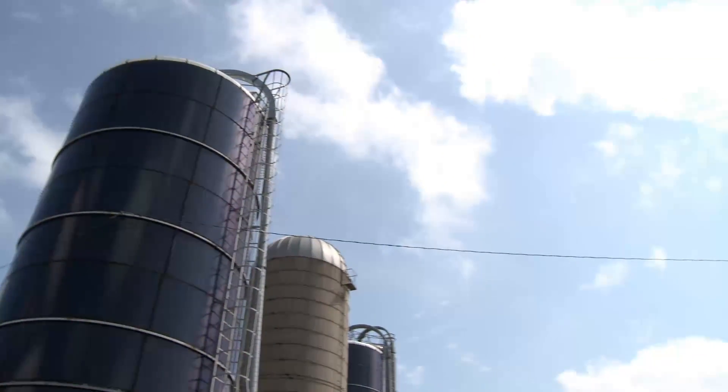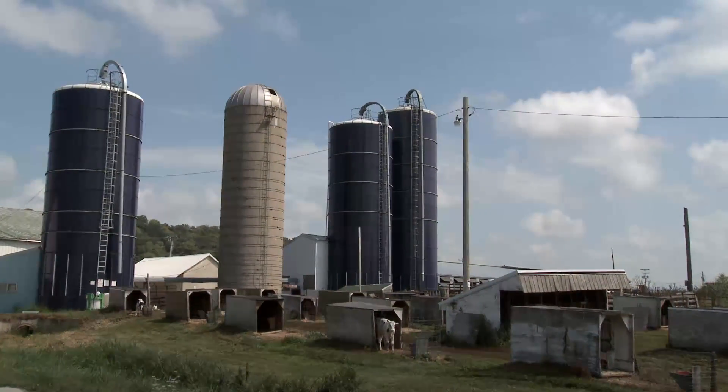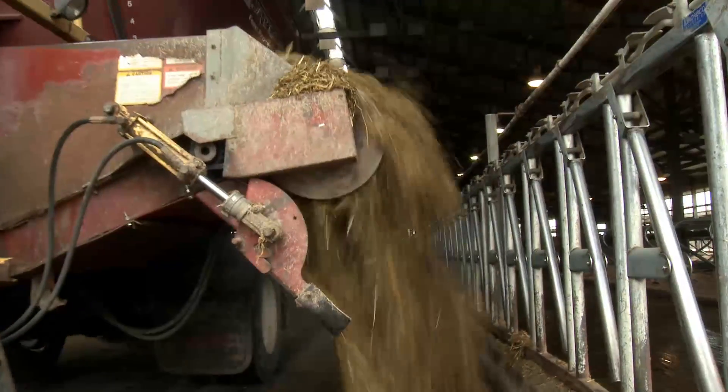We've been farming at this location since 1961. It started out — my dad had the farm at that time. I'm Mitch Breinig and this is Mystic Valley Dairy. Mystic Valley Dairy is a LLC that's a partnership between myself, my brother, and my mother.